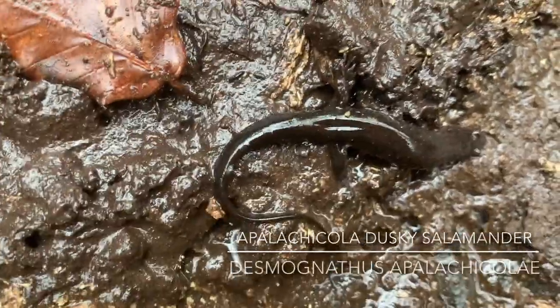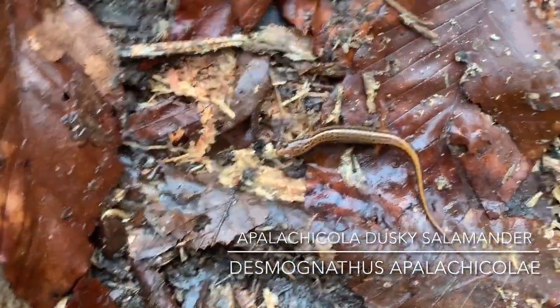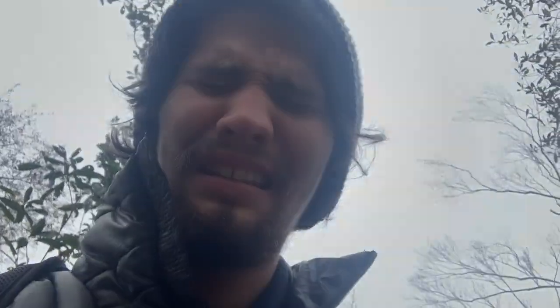First flip — first thing I flip — I got the desmognathus and the southern two-line. I can relax now. Going uphill though — dying. Yesterday I should have worn longer socks. When I was trekking in the swamp my socks came down and now I've got blisters on my heels.